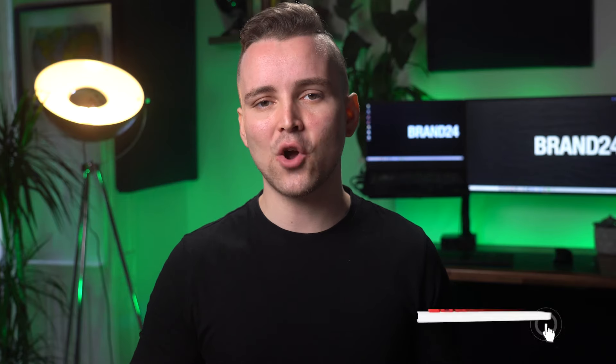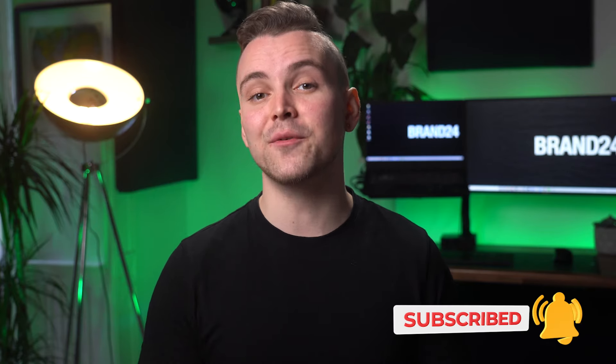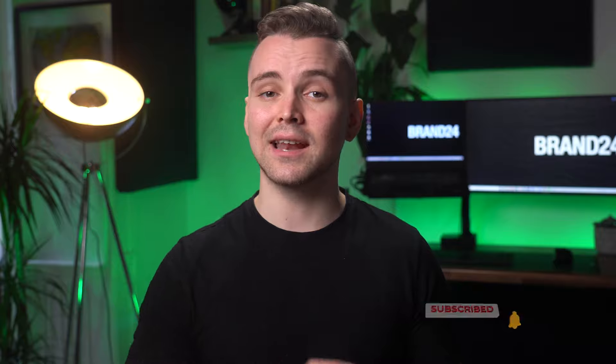There we go, we made it! I do hope this video has helped answer all your questions and queries in regards to social listening. If not, just let me know in the comments below, and be sure to subscribe for more Brand24 content. See you next time!